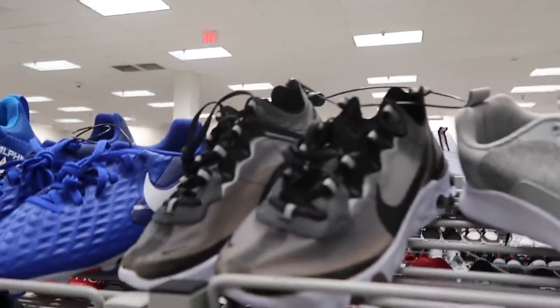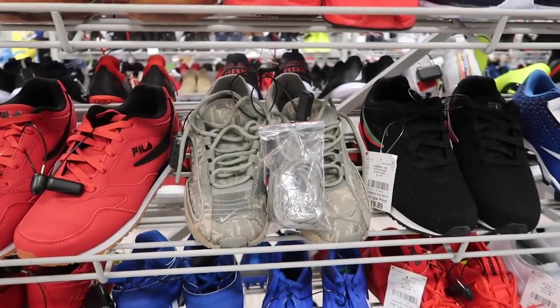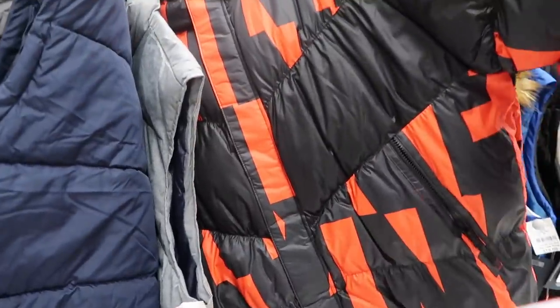So many Filas, so many RBX React Elements — no price on these, tags got torn off — black and a little clear, of course the camos. More cleats down to $10. Pretty much it for kids.